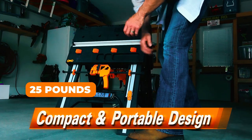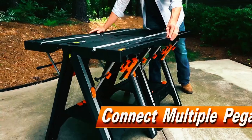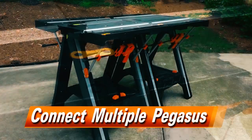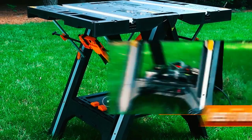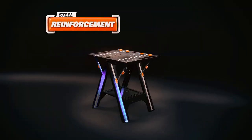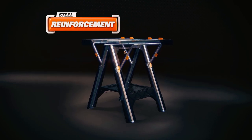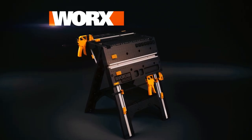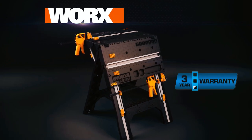It's light, at only 25 pounds, and easy to move and store with its foldable design. The table can also be linked with multiple PEGASUS tables to create a larger workspace, and the bottom shelf can be used to store a power strip or other supplies. Made with dependable molded ABS with steel supports and fittings, this table is built to last. The WORX PEGASUS Folding Work Table comes with a three-year manufacturer's warranty.